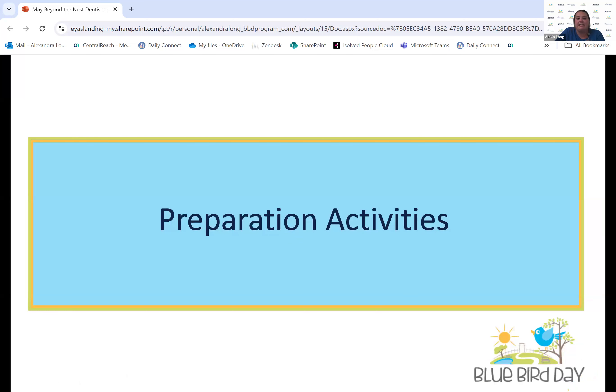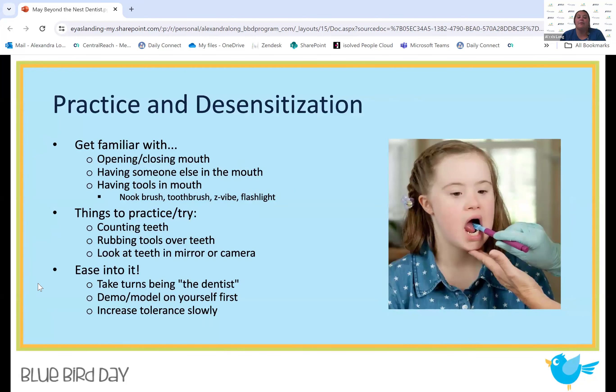Here are some preparation activities. First and foremost, you want to help by starting to practice and desensitize the mouth. A lot of our kids have sensory processing and integration difficulties, especially with the mouth. Some kids seek out oral input, wanting all the input in the mouth. On the reverse, some kids want no input or are very aversive to things even near their mouth. So how do we tackle that? We want to start by practicing and just getting used to opening the mouth, things near the mouth, and so on.